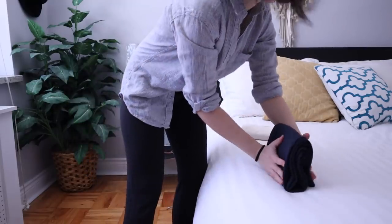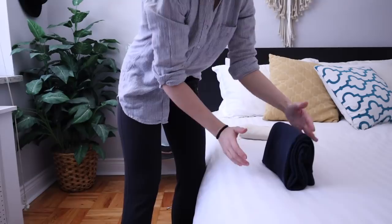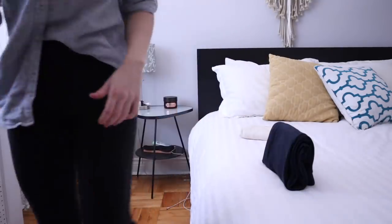Please don't judge my feeble attempt at a Marie Kondo fold. So much joy right there.